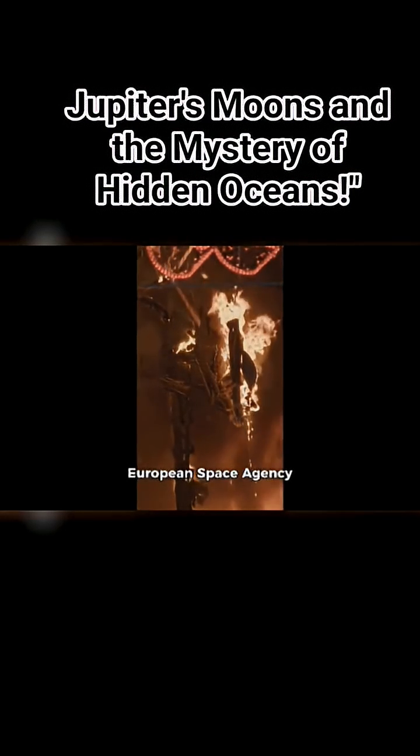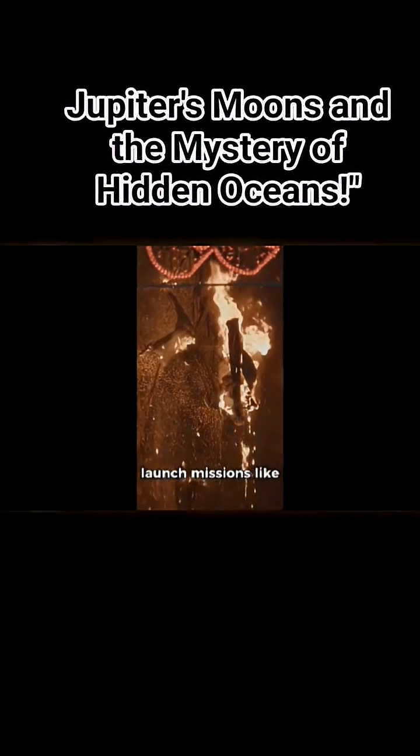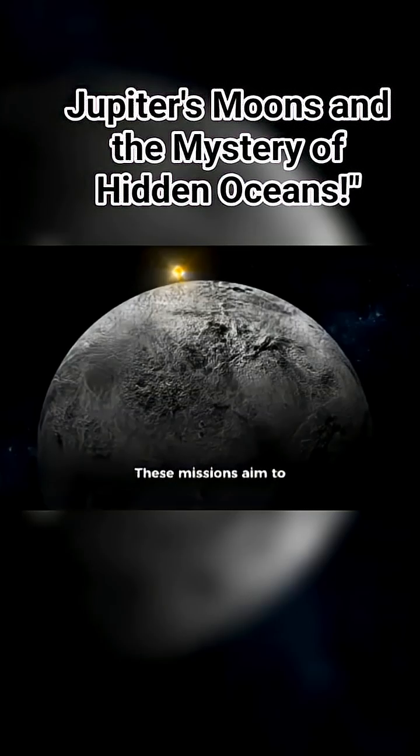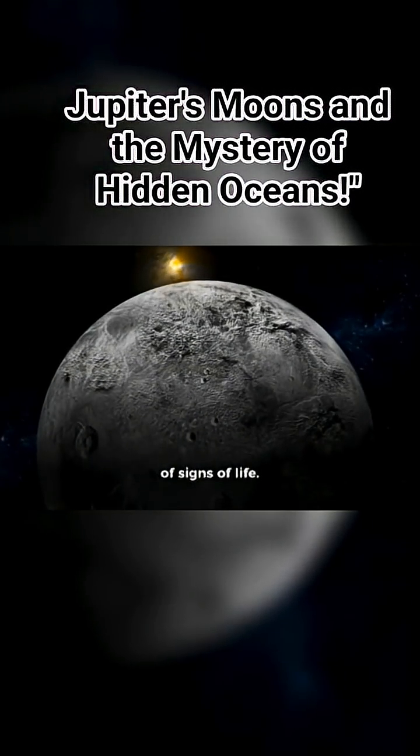That's why NASA and the European Space Agency ESA are preparing to launch missions like Europa Clipper and JUICE in the coming years. These missions aim to explore the inner oceans of these moons in search of signs of life.